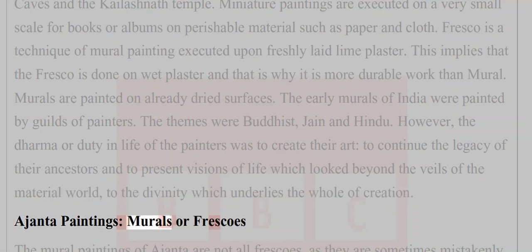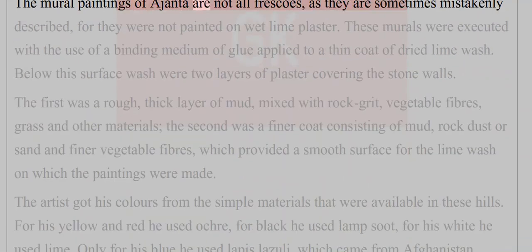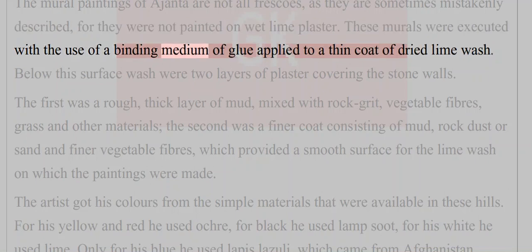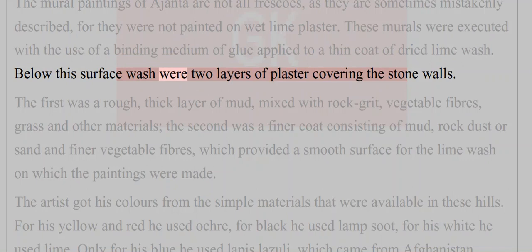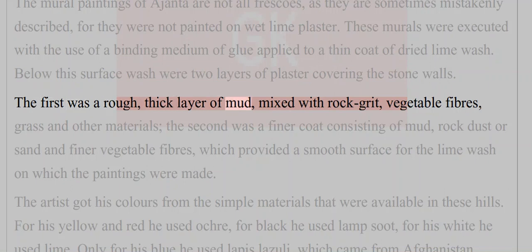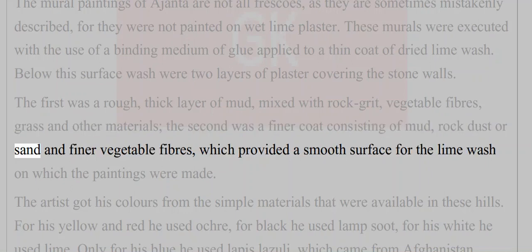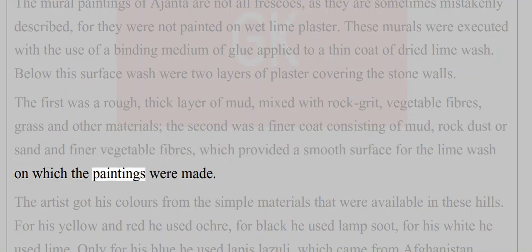The mural paintings of Ajanta are not all frescoes, as they are sometimes mistakenly described, for they were not painted on wet lime plaster. These murals were executed with a binding medium of glue applied to a thin coat of dried lime wash. Below this surface were two layers of plaster: the first a rough thick layer of mud mixed with raw grit, vegetable fibers and grass; the second a final coat of mud, rock dust or sand and finer vegetable fibers, providing a smooth surface for the lime wash on which paintings were made.